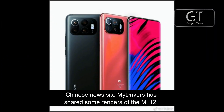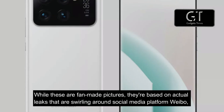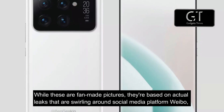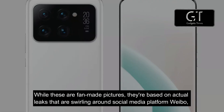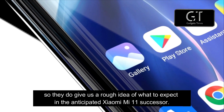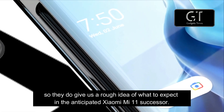Chinese news site My Drives has shared some renders of the Mi 12. While these are fan-made pictures, they're based on actual leaks that are swirling around social media platform Weibo, so they do give us a rough idea of what to expect in the anticipated Xiaomi Mi 11 successor.